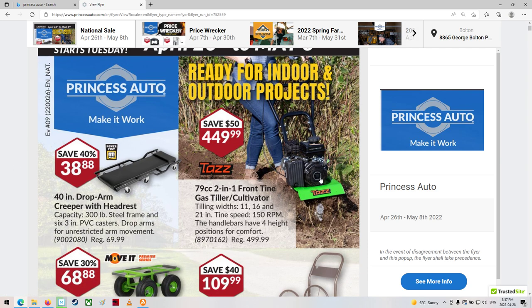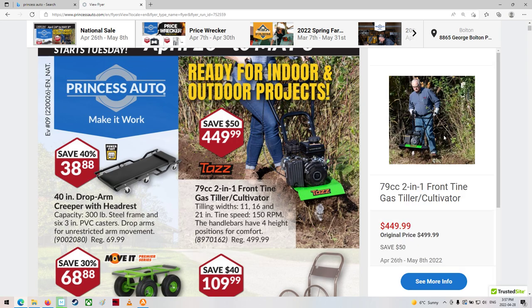We've got the little mini tiller, and I think that's a little four-stroke engine on there too, not a little two-stroke. That's kind of cool. Expensive enough though. These tillers are definitely not as good as they used to be when they were built in the 70s.